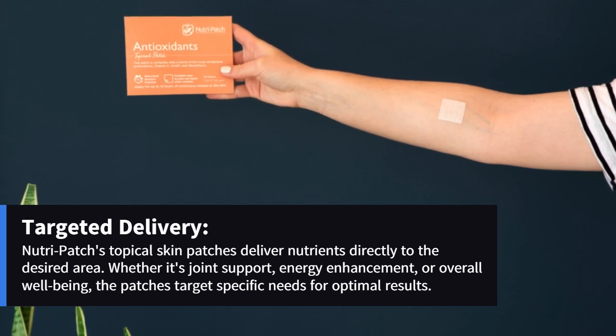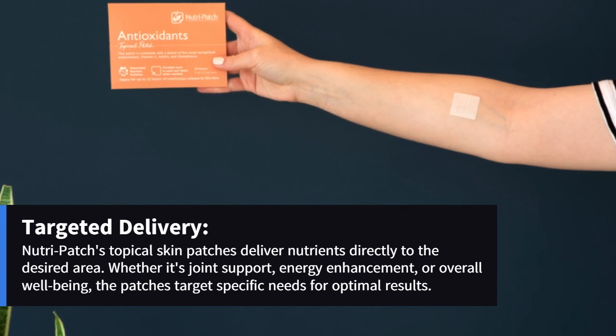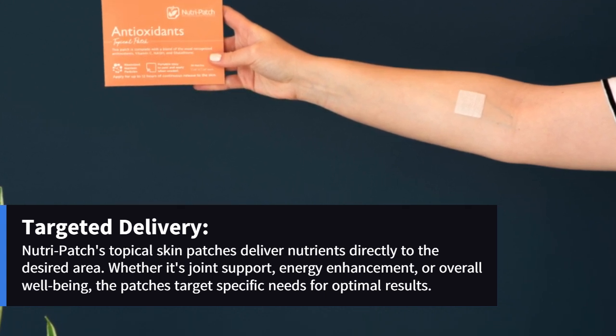Targeted delivery: NutriPatch's topical skin patches deliver nutrients directly to the desired area. Whether it's joint support, energy enhancement, or overall well-being, the patches target specific needs for optimal results.